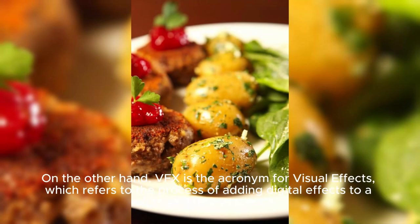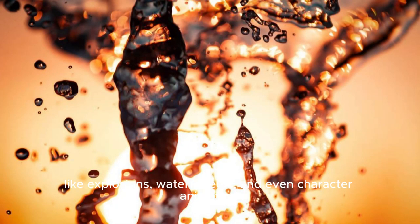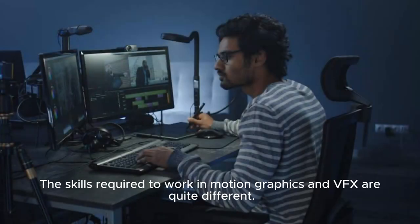On the other hand, VFX is the acronym for visual effects, which refers to the process of adding digital effects to a film or video sequence. This can include anything from simple color grading to complex visual effects like explosions, water effects, and even character animation.